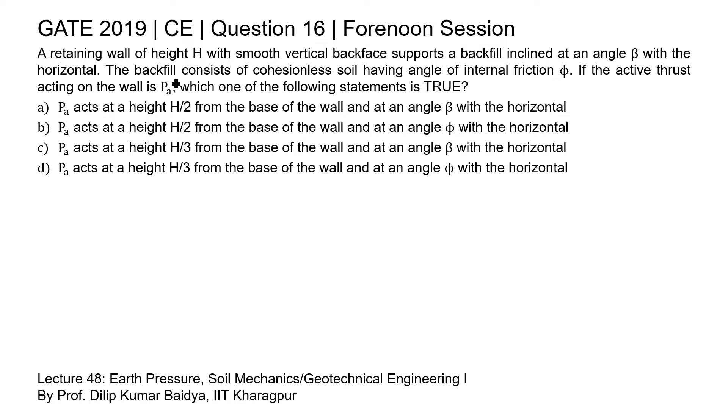This question is from the topic of Rankine's active earth pressure. You may explore your knowledge about Earth Pressure Theory by watching Lecture 48, Earth Pressure, Soil Mechanics, Geotechnical Engineering 1, by Professor Dilip Kumar from IIT Kharagpur.